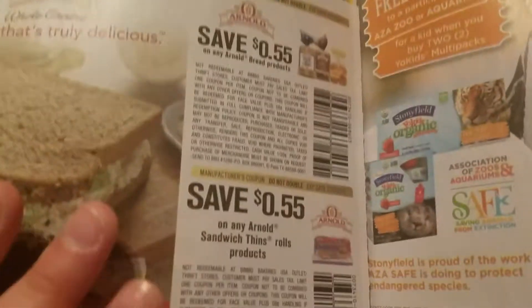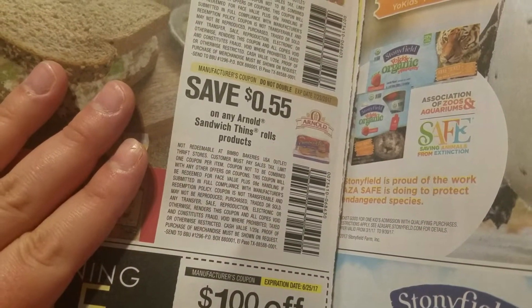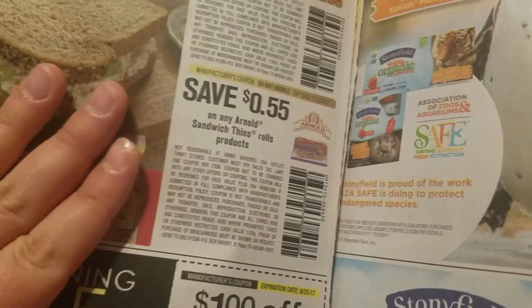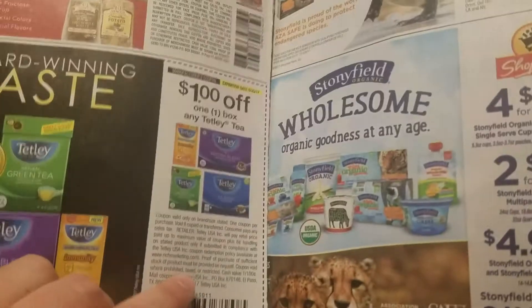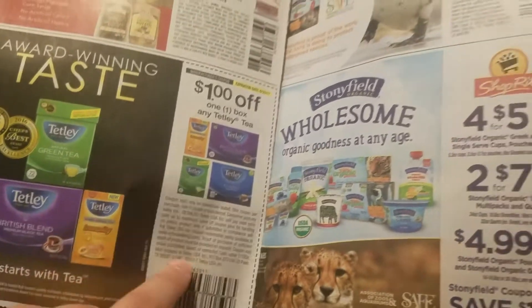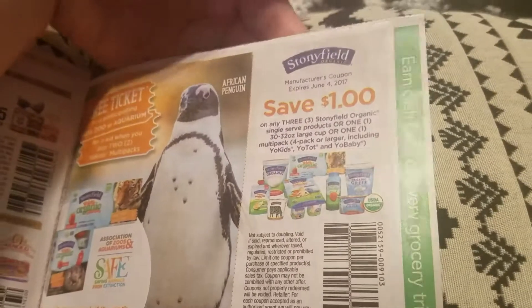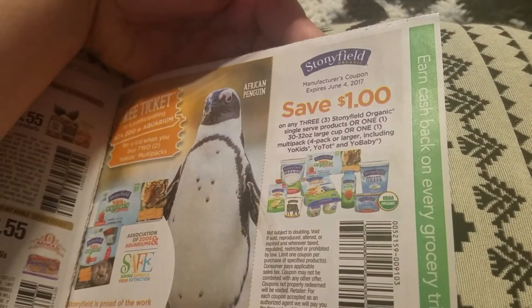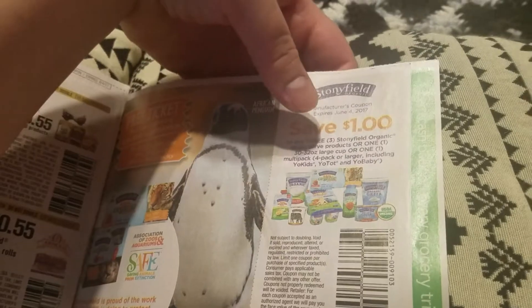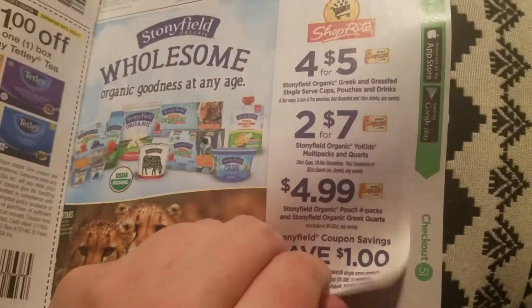Save a dollar off any Lysol Laundry Sanitizer — that must be something new, I haven't seen that before. Fifty cents off any one Lysol disinfectant spray. Arnold bread — save 55 cents on any bread product and 55 cents on any sandwich thin rolls. A dollar off a box of Bigelow tea — I prefer Lipton but not bad. Stonyfield — save a dollar off any three products listed.